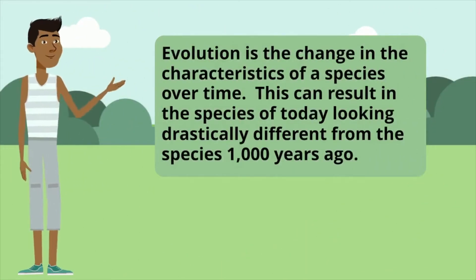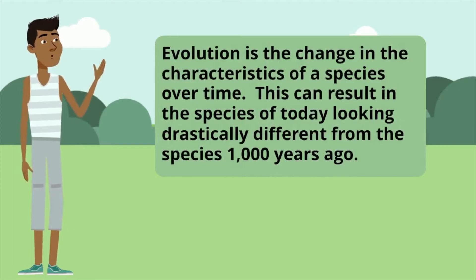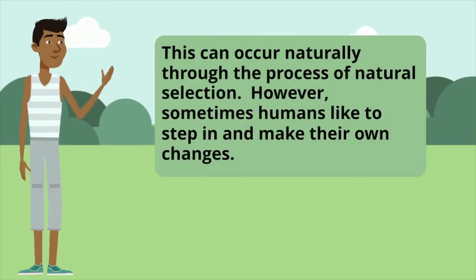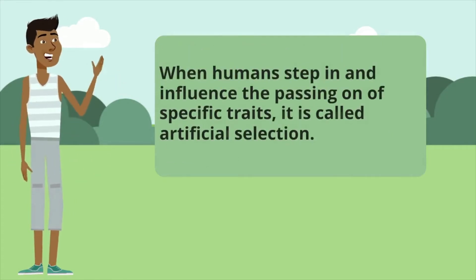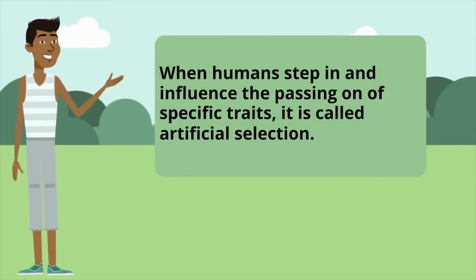Evolution is the change in the characteristics of a species over time, and this can result in the species of today looking drastically different from the species a thousand years ago. This can occur naturally through the process of natural selection. However, sometimes humans like to step in and make their own changes. When humans step in and influence the passing on of specific traits, it is called artificial selection.